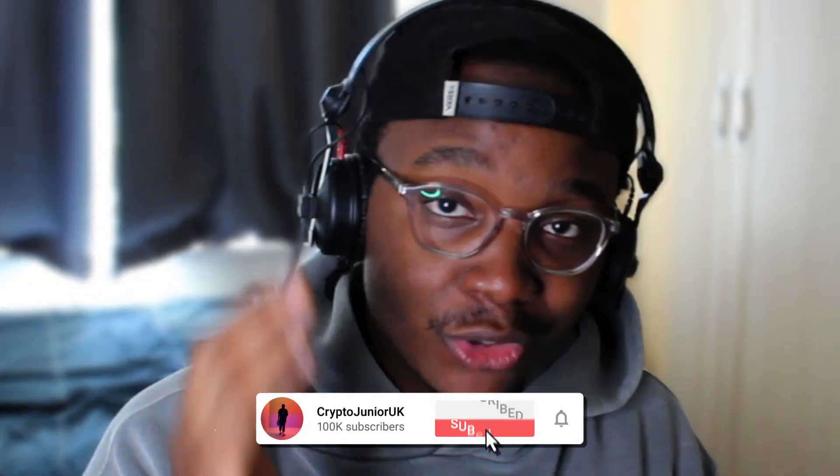Welcome back, it's your boy Crypto Junior UK. I am gassed to be here today. What I want to talk about is nuts — if you've not watched my previous Adidas video please go watch it. Before I get started, please just know this channel does not provide any financial advice. All I do is talk about my own personal journey in the crypto and NFT space. Let's get straight into this.